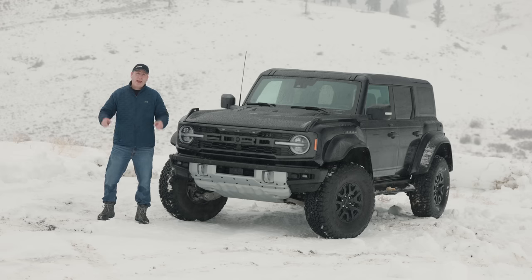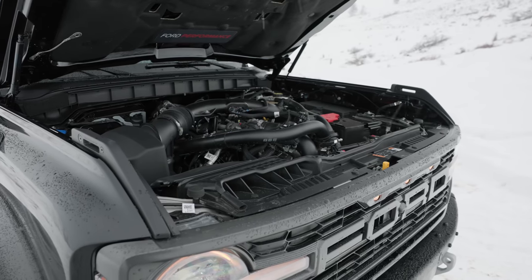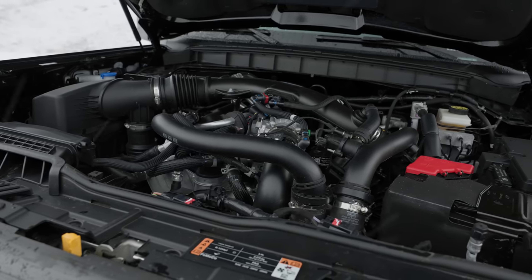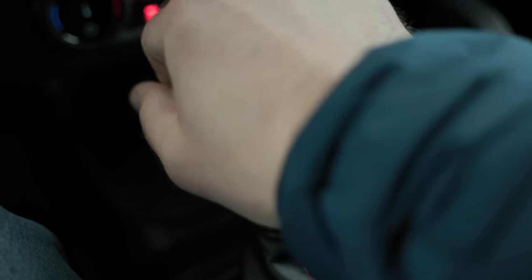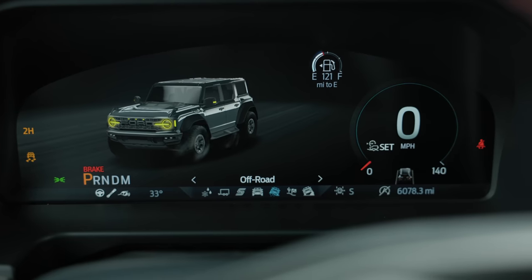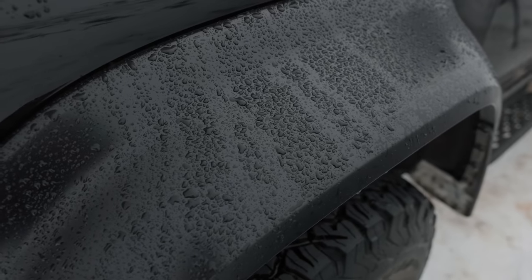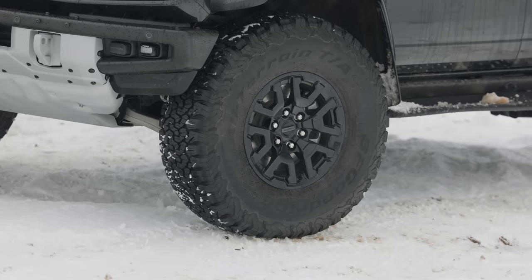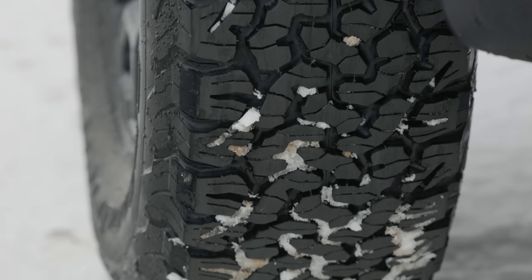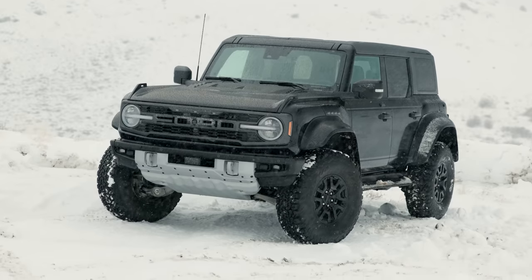Before we start, let's check out what Ford sent us. Under the hood is a twin-turbocharged 3-liter V6 that produces up to 418 horsepower and 440 pound-feet of torque. It's mated to a 10-speed automatic transmission, and it powers all four wheels with Ford's on-demand automatic four-wheel drive system. The body is 9.8 inches wider than a base Bronco thanks to massive fender flares and big, meaty tires. Our test vehicle included 17-inch alloy wheels wrapped in 37-inch BFG KO2 all-terrain tires in a 12.5 R17 fitment.